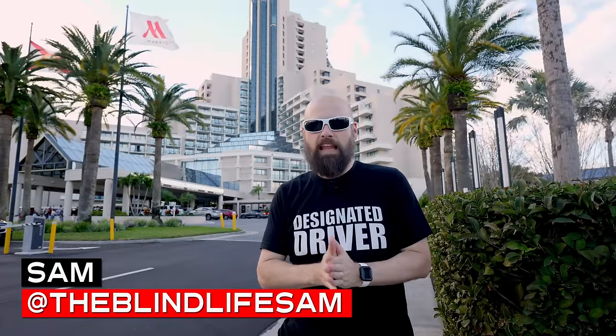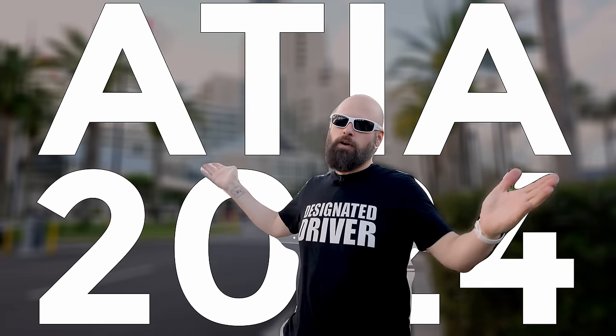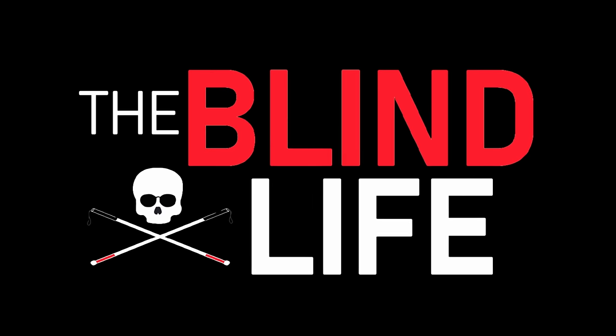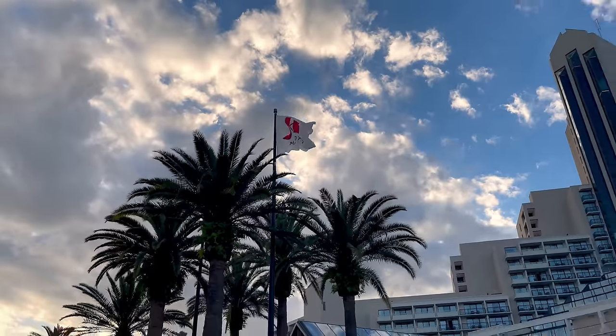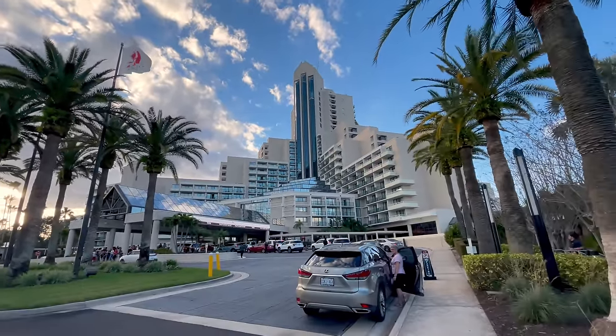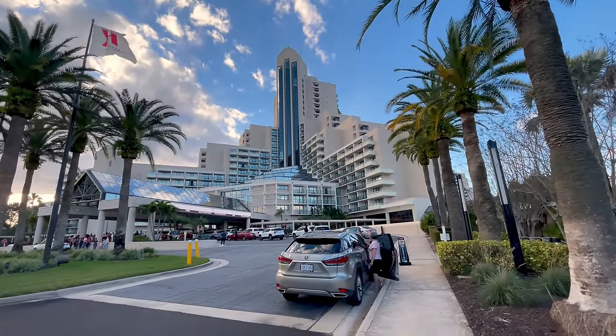Hey guys, it's Sam. We are back in Orlando for another assistive technology conference. This is ATIA 2024. This year, the ATIA conference is in a brand new location, the World Center Marriott in Orlando, Florida.